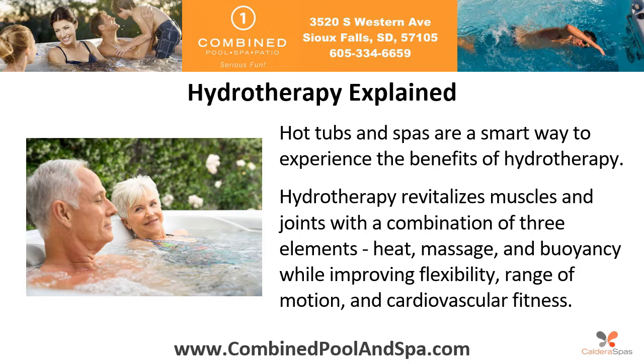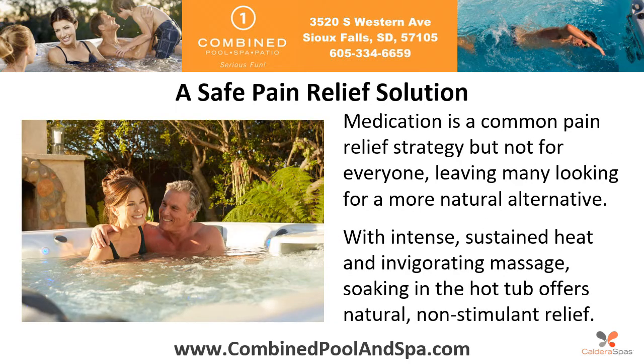Hydrotherapy explained: hot tubs and spas are a smart way to experience the benefits of hydrotherapy. Hydrotherapy revitalizes muscles and joints with a combination of three elements — heat, massage, and buoyancy — while improving flexibility, range of motion, and cardiovascular fitness.